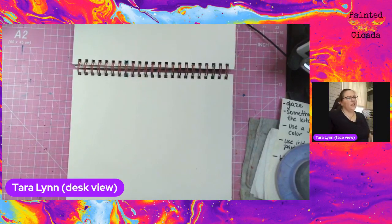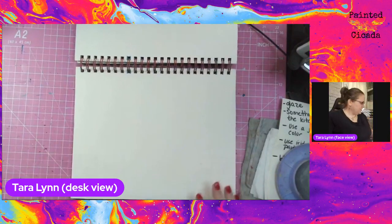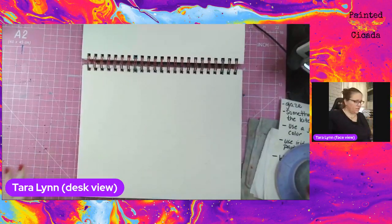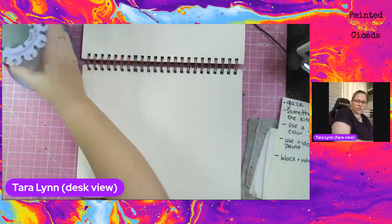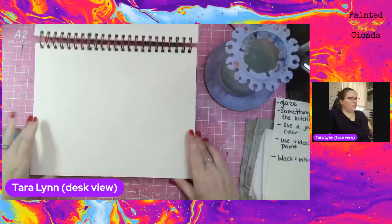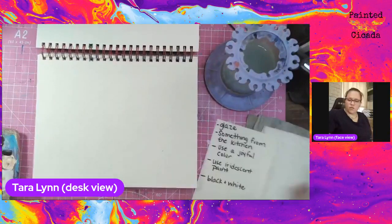I do have some in-person classes coming up, but I'm not sure how long that's going to last — you know how that goes. I would love to see you out and about again when the time is right. Working around the COVID.